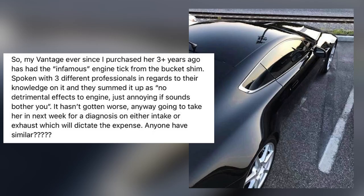It says the Vantage, which was purchased three years ago, had the infamous engine tick from the bucket shim. The owner spoke with three different professionals who summed it up as having no detrimental effects to the engine — just annoying if the sound bothers you. It hasn't got any worse, but the owner is going to take it in next week for diagnostics, and asks if anyone in the group has had similar experience.